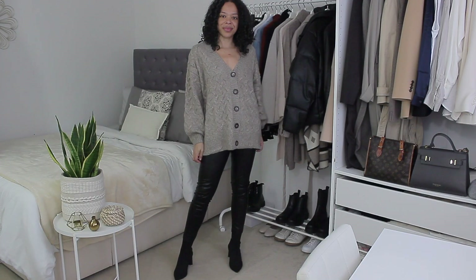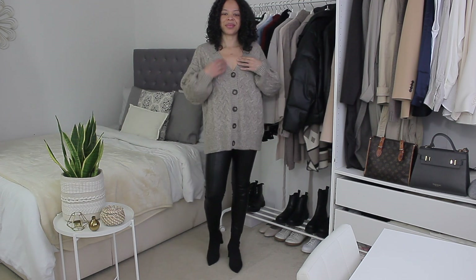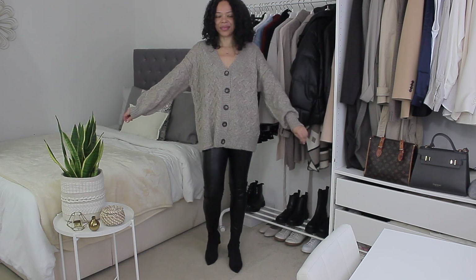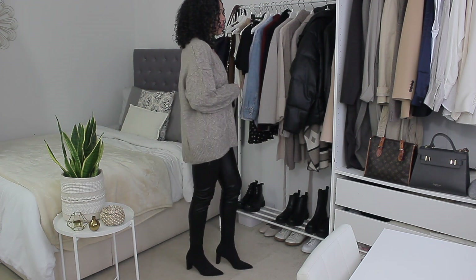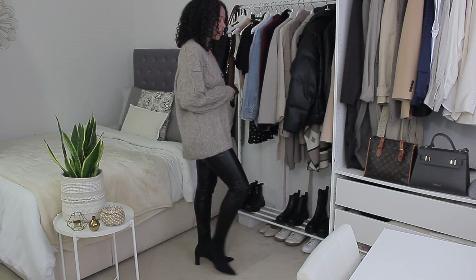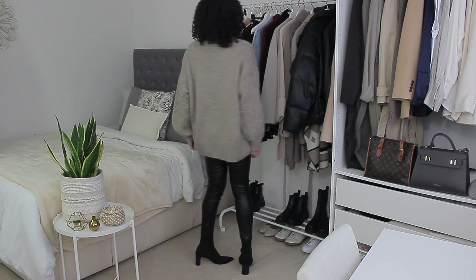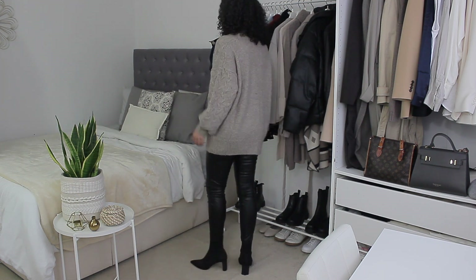We're starting with the cardigan I'm actually wearing, which is one of my favorite pieces from this haul. It's a wool blend cardigan — I got it in size medium. It's more of an oversized fit. I absolutely love the shade. The sleeves are kind of like balloon sleeves. The shade itself is hard to describe — kind of a dark beige with a hint of brown or gray, but very neutral, which I really love.